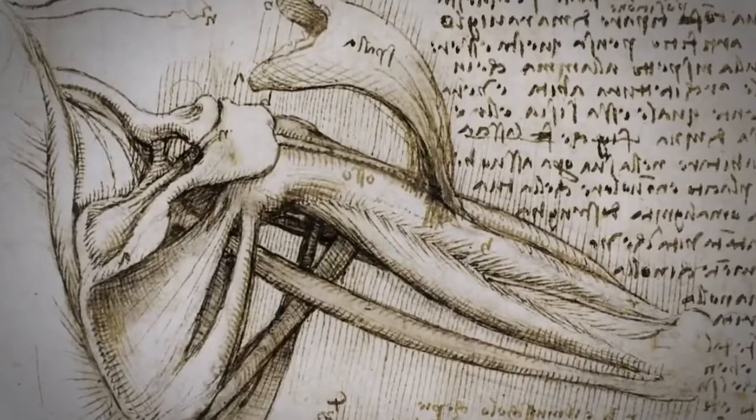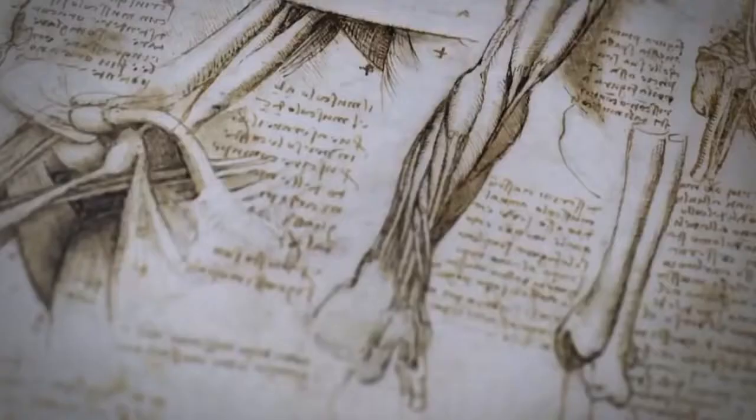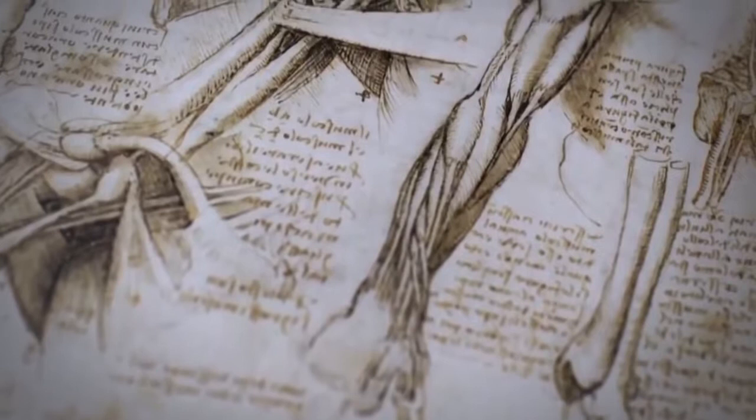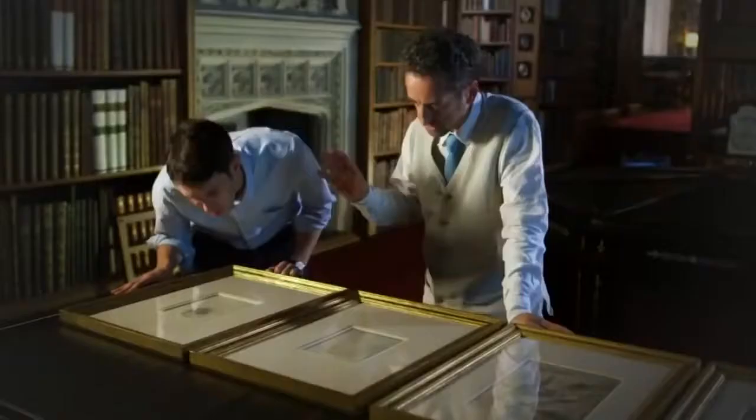Curator Martin Clayton is allowing me a rare glimpse of these delicate works here at Windsor Castle before they're packed away and transported to the exhibition in Edinburgh. Did people in Leonardo's lifetime know about the anatomical drawings? Yes, but it's not the same as actually understanding their content. Until anatomists came along — in the case of Hunter in the 18th century and then in the 19th and 20th century — nobody really understood the content of this material. They knew they were impressive, but they didn't know why they were impressive.